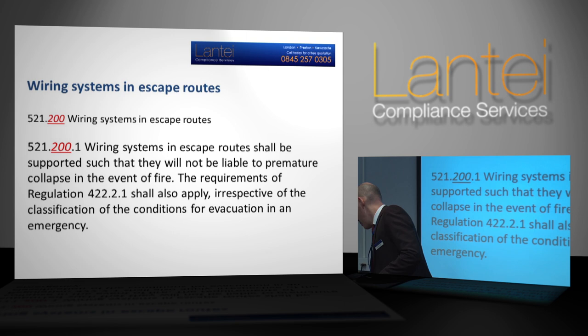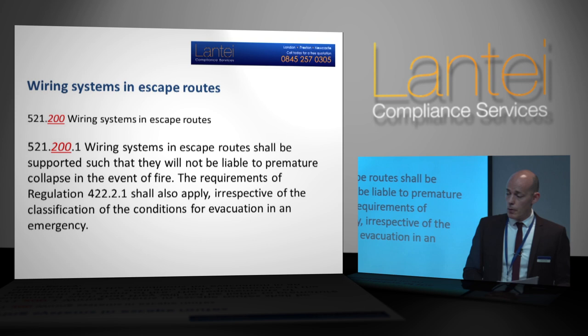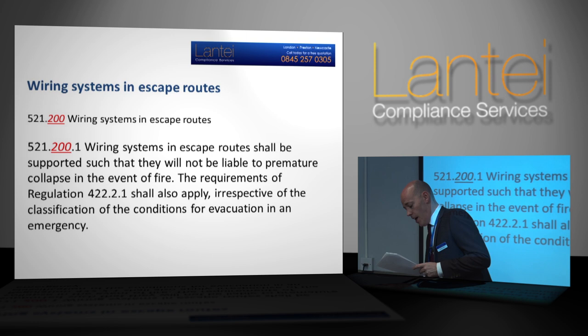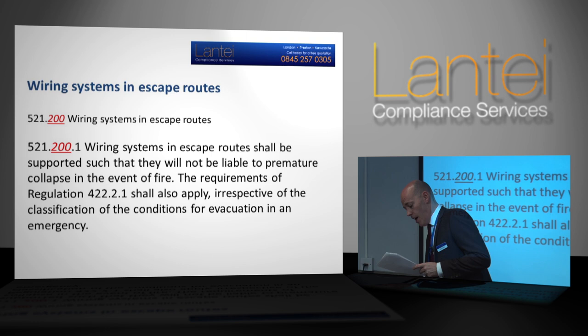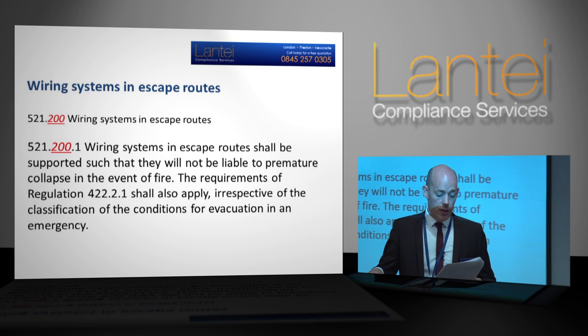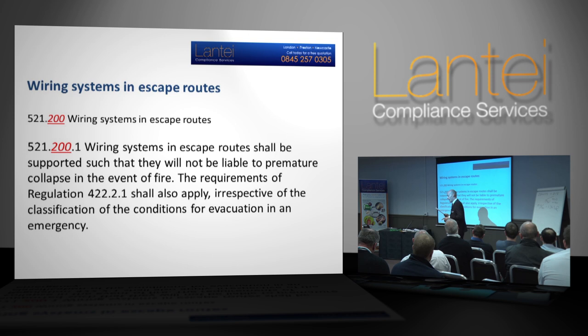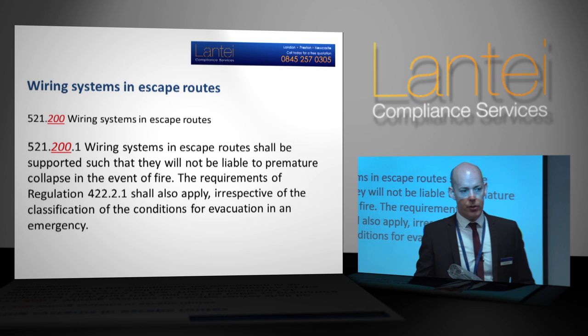London Fire Authority. There are two instances in these Wiring Regulations where the London Fire Authority got involved. This particular part, regarding escape routes, was down to the fact that several firefighters had lost their lives trying to escape installations. The purpose of this regulation is to improve the safety of firefighters and others in escape routes under fire conditions. Wiring systems that drop and hang across escape routes due to failure of means of support in fire conditions have the potential to entangle people. In recent years, a number of firefighters have died as a result of being entangled in this way.